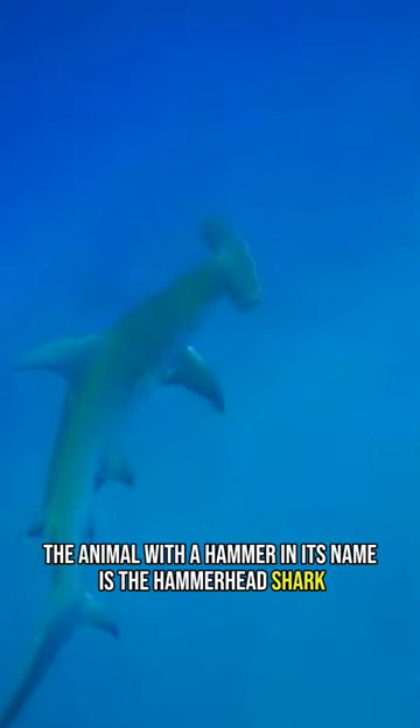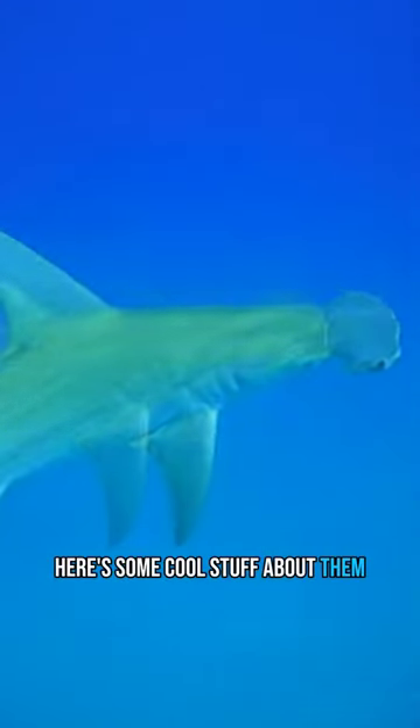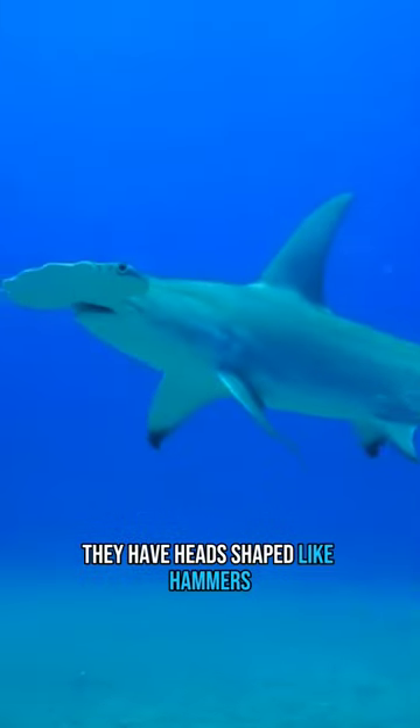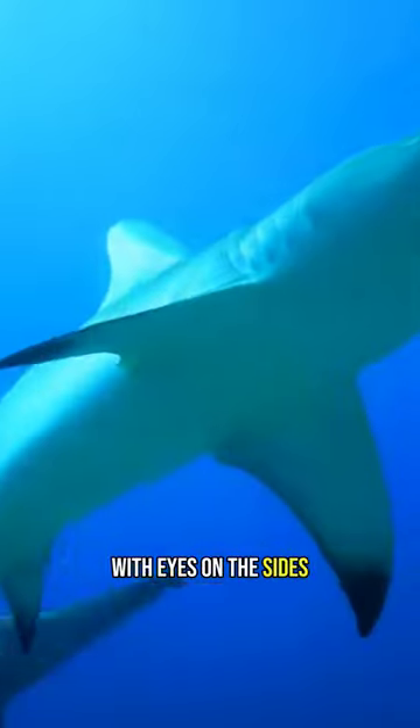The animal with a hammer in its name is the hammerhead shark. Here's some cool stuff about them. 1. Cool head shape: they have heads shaped like hammers, wide and flat with eyes on the sides.